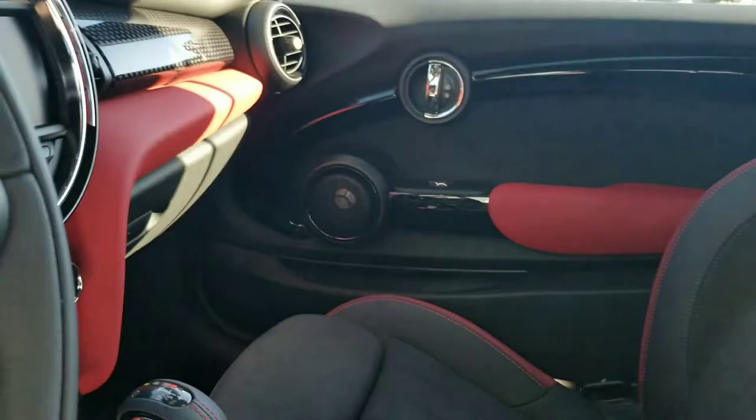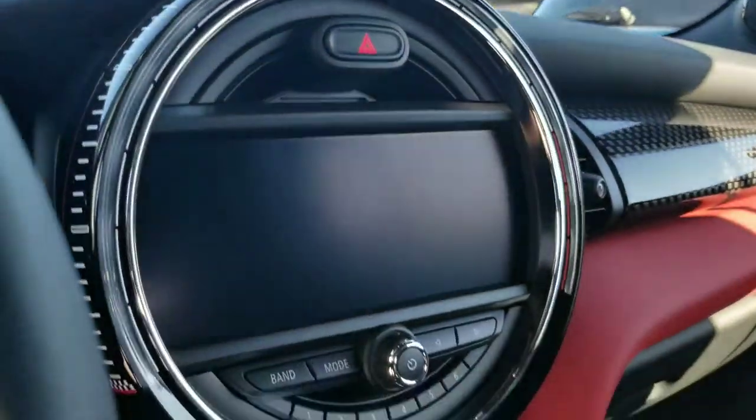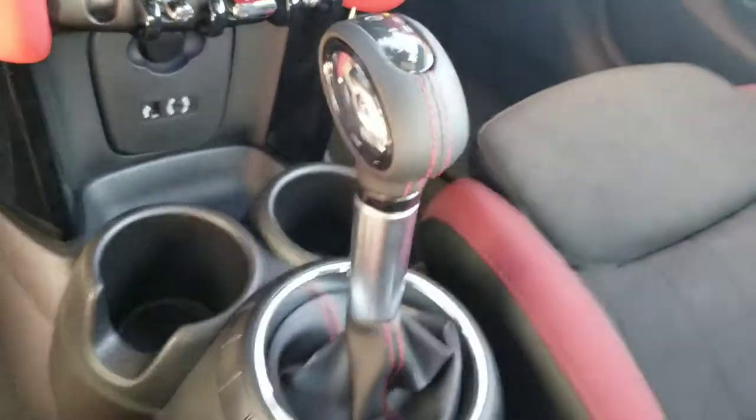On the inside we have this lovely charcoal, kind of black and red detailing on the leather seats. We have navigation. Let me get a little closer — there we go. That's how the cockpit looks.